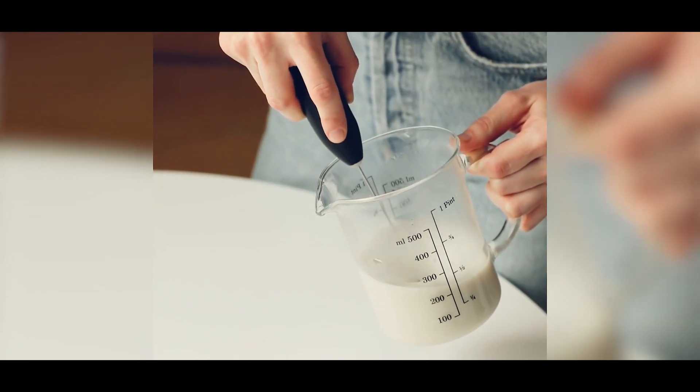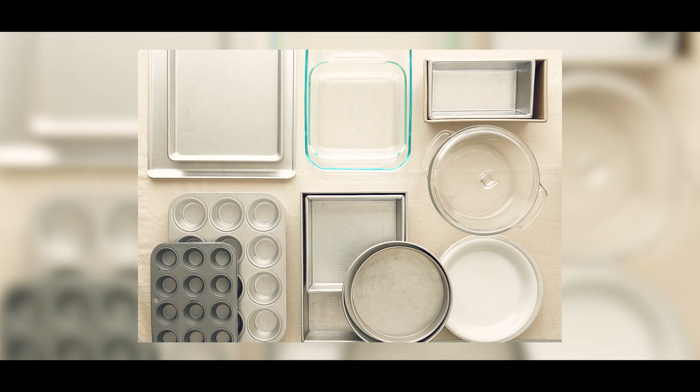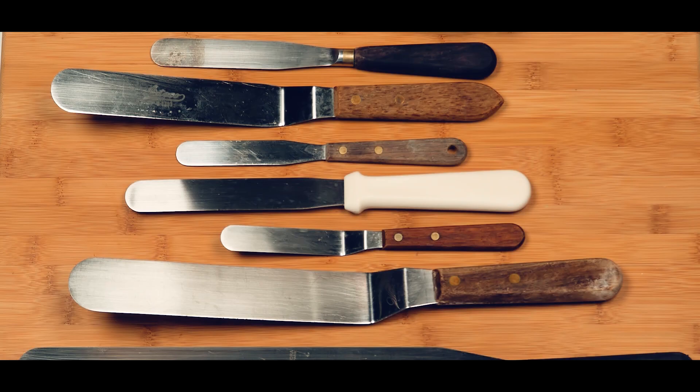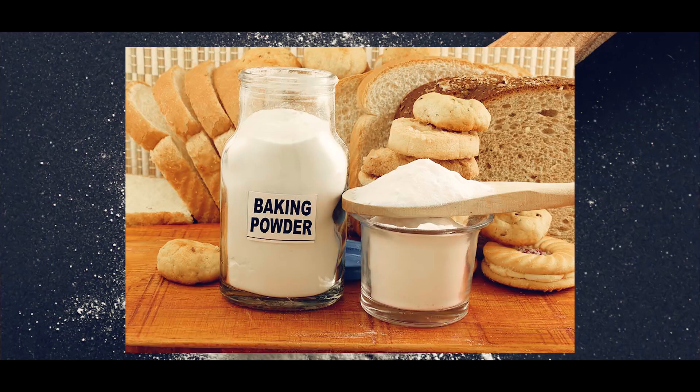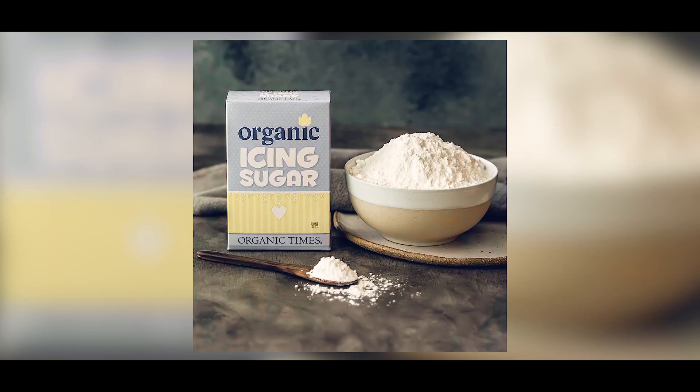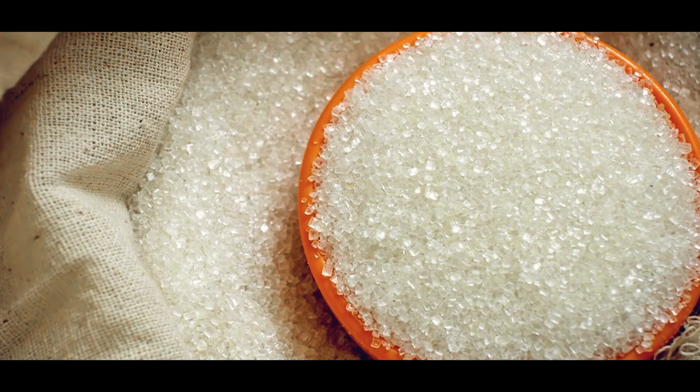Equipment for starting a bakery business: the following is a breakdown of items and equipment you need. Number one, utensils like electric hand whisk, nozzle sets, baking pans, dough mixers, icing spatula, and bakery oven. Number two, furniture — tables, shelves, and stools. Number three, ingredients such as wheat flour, baking powder, margarine, icing sugar, milk, eggs, and sugar.